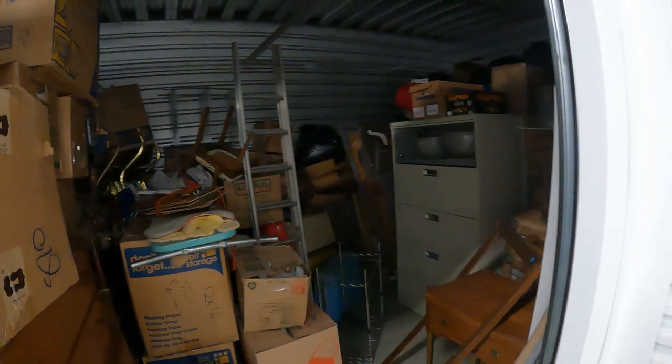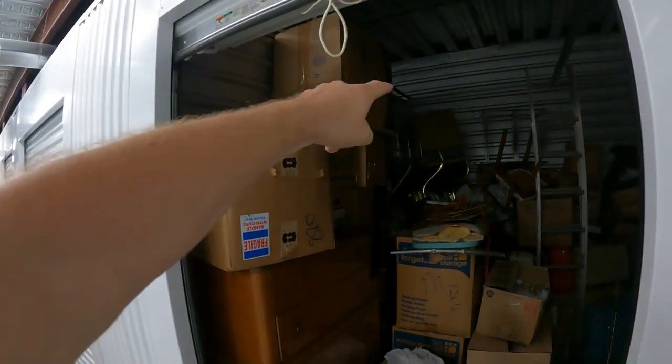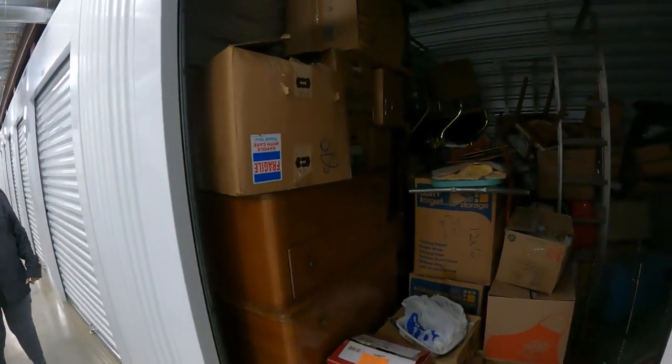We're all the way down here in the corner. This is a big unit - it's got one of these little doors because it's a corner unit. It's dark in here, there's no light, but as you can see the unit goes 12 foot that way and then it's 15 foot that way. We got boxes and furniture, everything.